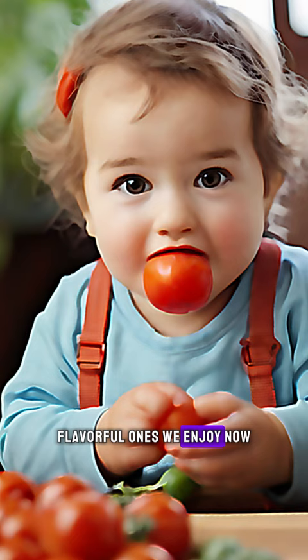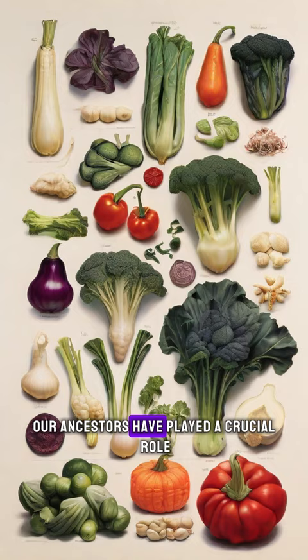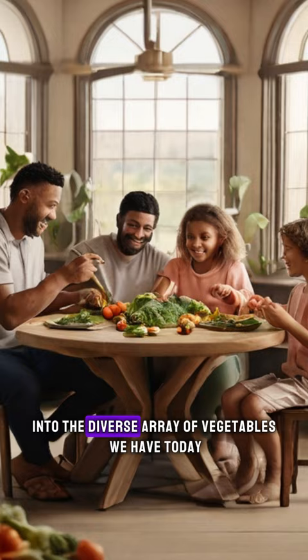It's fascinating to think about how humans have shaped the foods we eat every day. From the humble cabbage to the versatile tomato, our ancestors have played a crucial role in transforming these plants into the diverse array of vegetables we have today. Next time you bite into a delicious vegetable, remember the incredible journey it took to reach your plate.